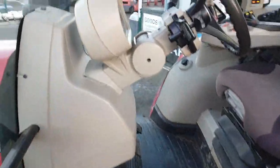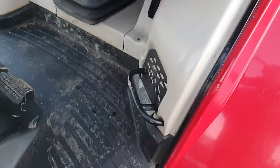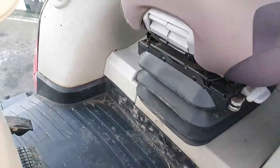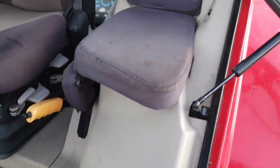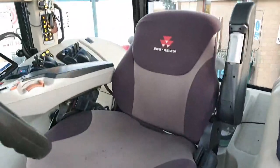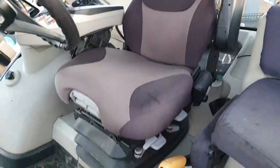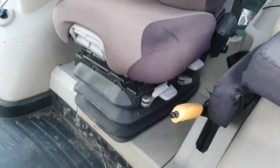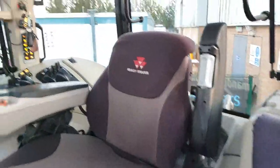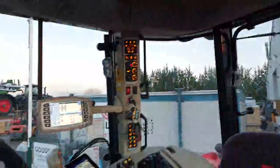Inside the cab of the 7726, the cab trim and plastic is in fantastic condition for a machine of this age — nothing's been scratched or torn. The passenger seat has a cover on it so it's immaculate underneath. The driver's seat cover has been taken off and it's in really good condition — it's a Grammer air-suspended seat and it is heated as well. The headliner is absolutely immaculate, with just a couple of small specs of dirt which can be cleaned off.